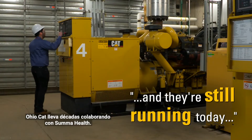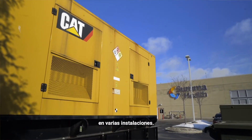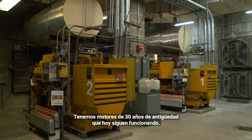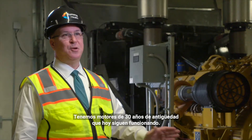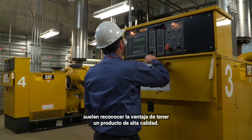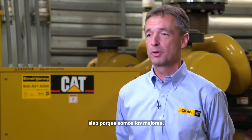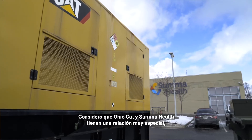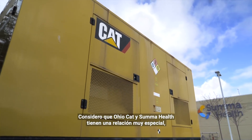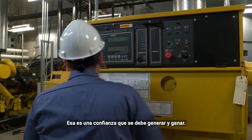OhioCAD has been involved with Summa Health for decades. We've got generators throughout the greater Akron area at multiple facilities — engines that are 30 years old and they're still running today. Healthcare facilities tend to recognize the advantage of having a premium product. It's not because we're the cheapest on the block; it's because we're the best. It has to run when it's needed. I like to think OhioCAD and Summa Health have a pretty special relationship — it goes beyond just being an equipment supplier, and you have to develop and earn that trust.